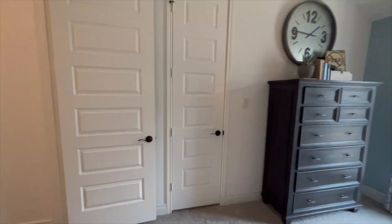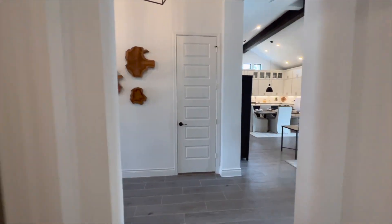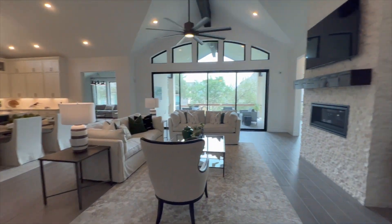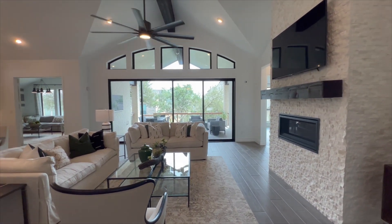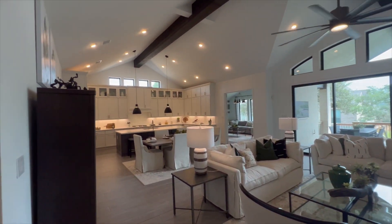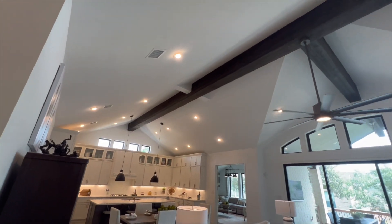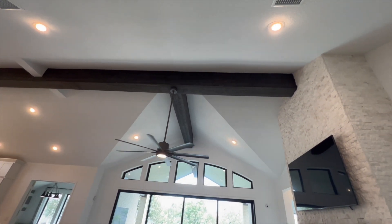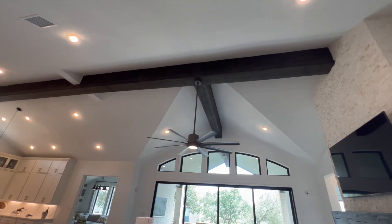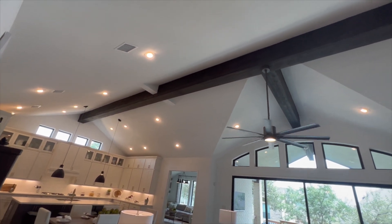Moving further into the house, you're going to open up into this very gorgeous open concept three-in-one living room, dining room, and kitchen area. Take a look at how large this room is — you're going to notice the beautiful recessed cup lighting at the top and the beautiful accents in the ceiling with the different pitches.